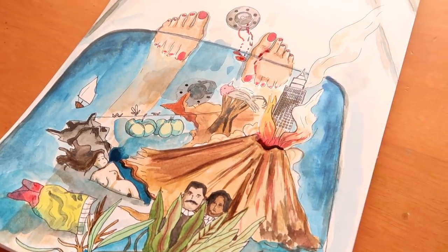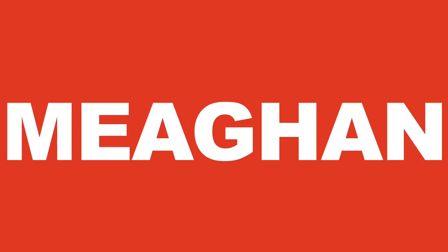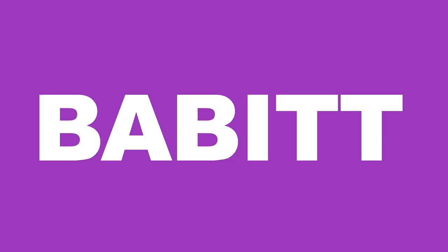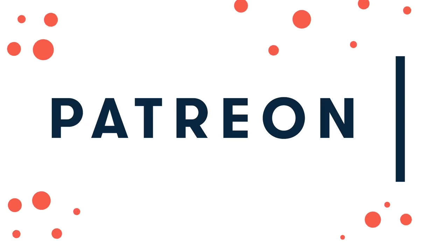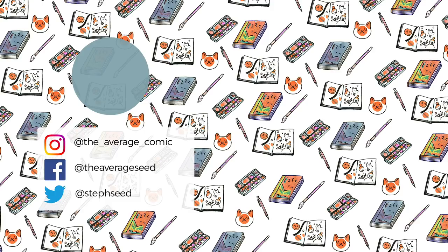I'd also like to give a quick shout out to my favourite patrons — the $12 tier patrons: Erica, James, Cecile, Steph and Leigh, Tim, Tom, Megaya, Megan, and Babbitt. If you'd like a shout out at the end of my video, check out my Patreon link down below. Cheers and bye!